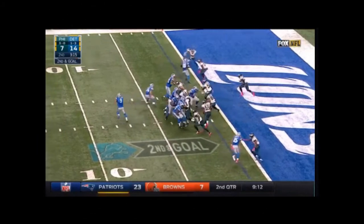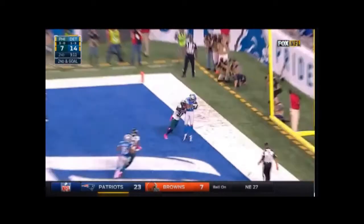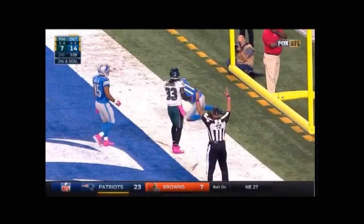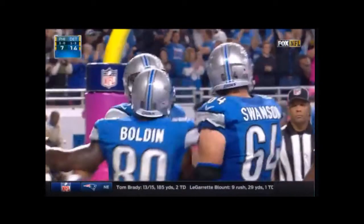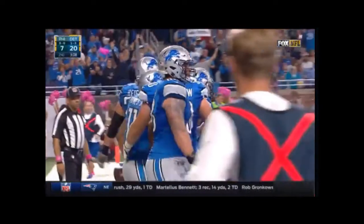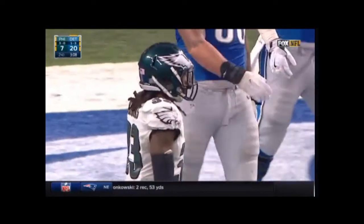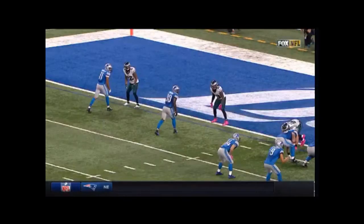So here we go right into the play. Unfortunately, the Eagles do a good job of picking up — they end up switching their man off and get this one covered, as well as the safety sliding underneath the intended out route. But Stafford does a good job of not panicking, resetting his feet, noticing nobody's really coming after him, and finding Marvin Jones in the back of the end zone.